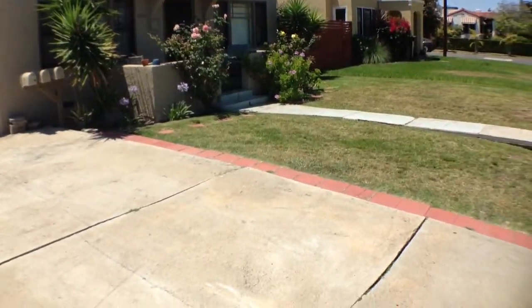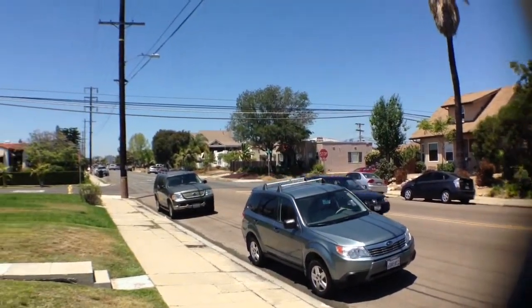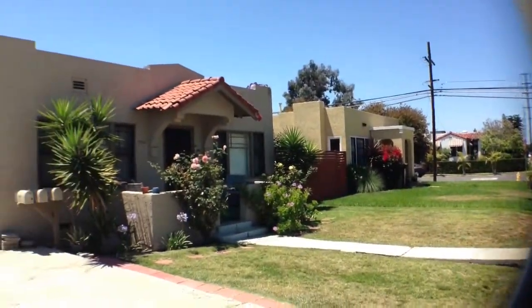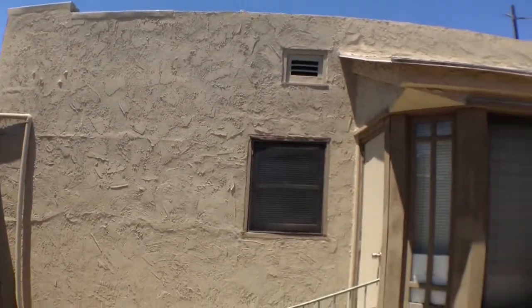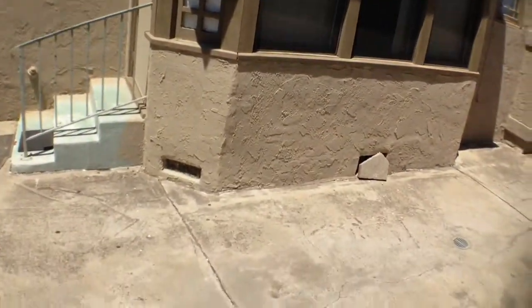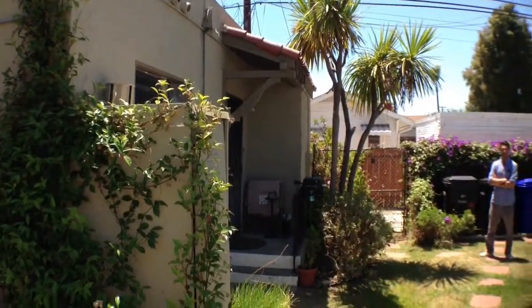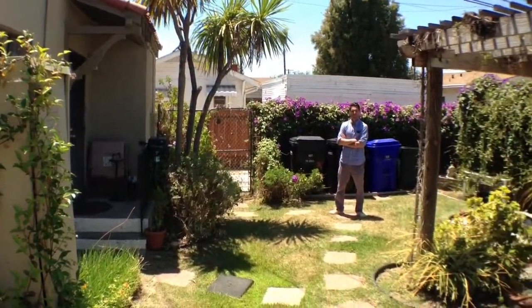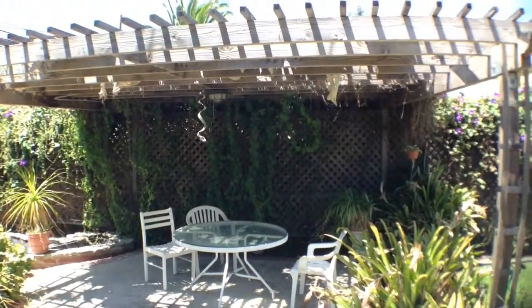So as I said, triplex in the heart of North Park. It's at 3584 32nd Street. Three units over two buildings, built in 1923. It's got a big lot, just under 7,500 square feet. This is a great income investment, investor special here. We've got the main house up front with three bedrooms, one bath, 1,047 square feet.